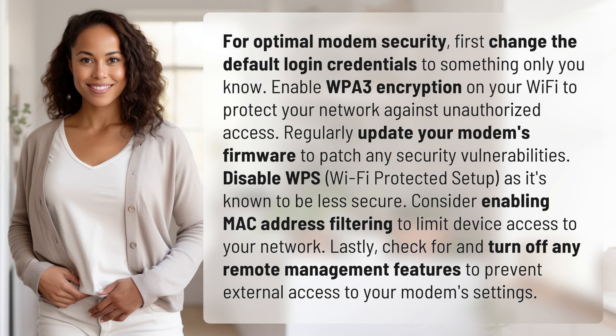For optimal modem security, first change the default login credentials to something only you know. Enable WPA3 encryption on your Wi-Fi to protect your network against unauthorized access. Regularly update your modem's firmware to patch any security vulnerabilities. Disable WPS,